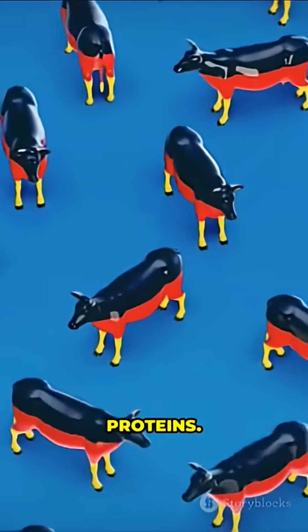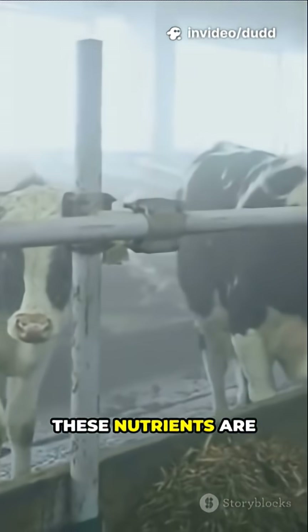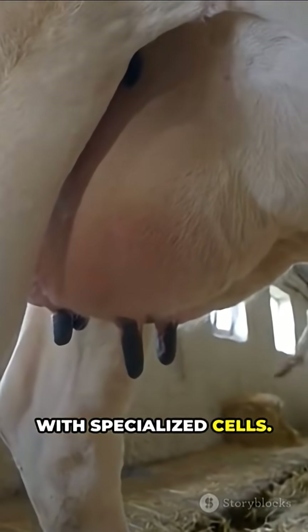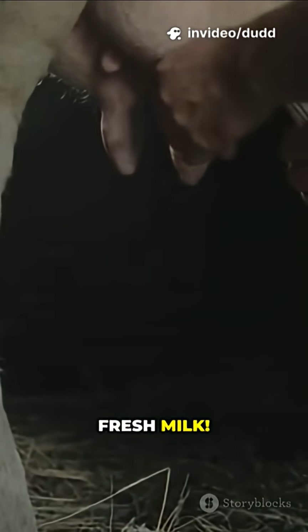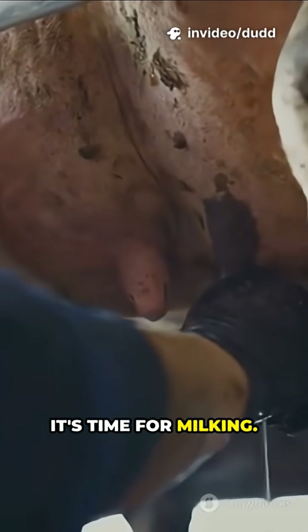Now, here's where the science kicks in. Proteins, fats, sugars — these nutrients are absorbed into the bloodstream. They travel to the udder, which is packed with specialized cells. Inside the udder, cells combine blood nutrients with sugars from the liver. The result? Fresh milk. The milk is stored in the udder, just waiting until it's time for milking.